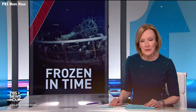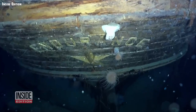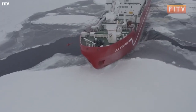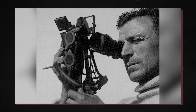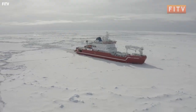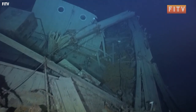Researchers have discovered the British ship Endurance, the vessel that launched one of the most remarkable stories of survival and determination. The steam yacht Endurance, memorably sunk in 1915 during an Antarctic expedition led by polar explorer Ernest Shackleton, was located by searchers using autonomous underwater vehicles. According to the Falkland Maritime Heritage Trust, which financed the search, the wreckage was discovered at 9,869 feet under West Antarctica's Weddell Sea — just four nautical miles south of the site identified by the ship's captain, Frank Worsley, who used a sextant to record the position after the ship was besieged and crushed by ice.